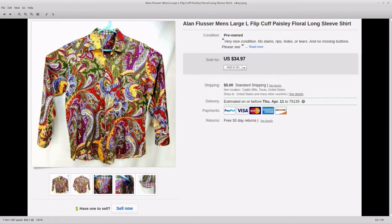Next is an Alan Flusser shirt that I picked up at an estate sale. I paid I want to say $5 for it. I don't normally mess with this brand because it's kind of a Robert Graham wannabe, but this one was really nice and the colors were really vibrant — kind of a wild shirt. I listed it and it sold in one day.